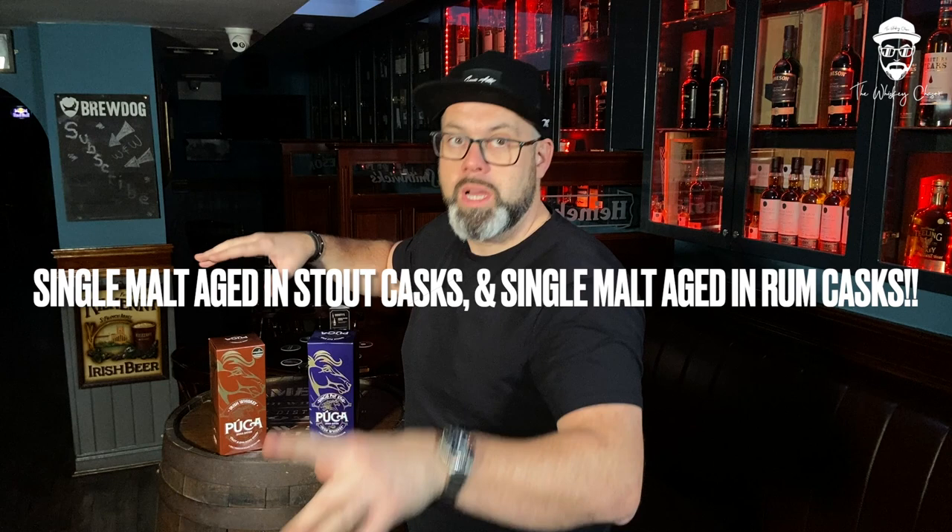Before we go any further, just so everyone is aware of two things. Firstly, I bought these bottles myself, therefore I'm not influenced by anyone here for this video. And secondly, the information on these bottles was a little light on the ground, so literally what I'm giving you today is all that's out there — maybe a touch more.